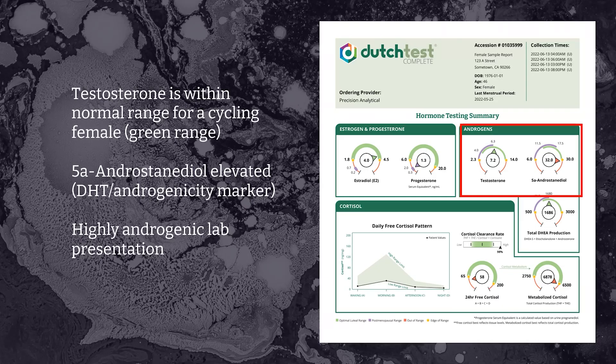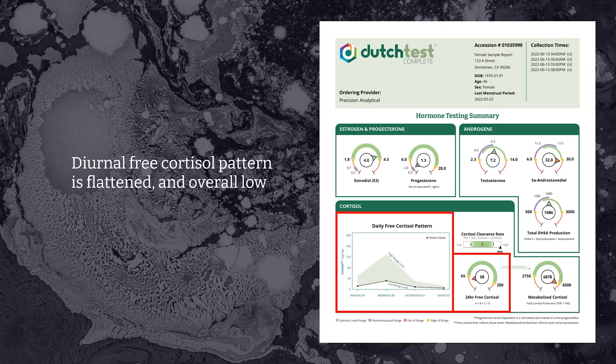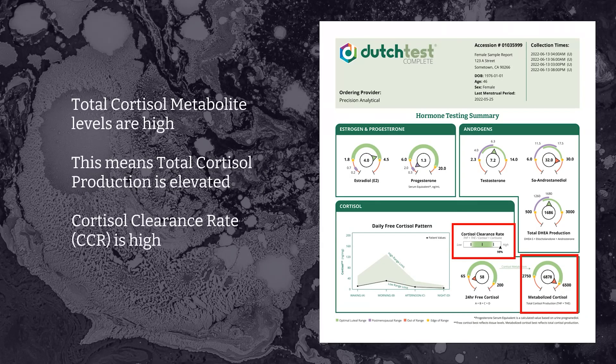Next, we find testosterone within the normal green range for a cycling female, but 5-alpha androstanediol is elevated, making this a more androgenic lab presentation. So we might ask the patient about hirsutism, irritability, acne, and scalp hair loss because the 5-alpha androstanediol is so high. DHEA production is within the green cycling female age range, which is appropriate. Total DHEA production is a calculated sum of DHEA sulfate plus its tissue-formed metabolites androsterone and etiocholanolone. The free cortisol graph shows a flattened, overall low cortisol output, but the metabolized cortisol total is actually quite high. This means total cortisol production is elevated despite the lower free cortisol fraction, and this is described by the cortisol clearance rate slider — in this case showing a very high cortisol clearance rate within the 98th percentile.